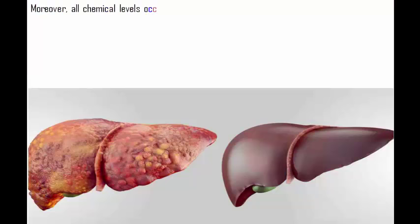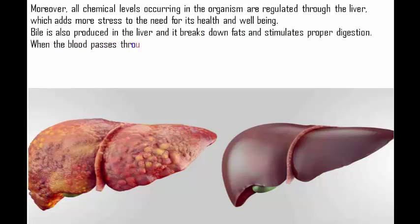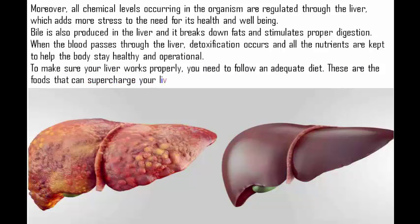All chemical levels occurring in the organism are regulated through the liver, which adds more stress to the need for its health and well-being. Bile is also produced in the liver, and it breaks down fats and stimulates proper digestion. When the blood passes through the liver, detoxification occurs and all the nutrients are kept to help the body stay healthy and operational. To make sure your liver works properly, you need to follow an adequate diet.